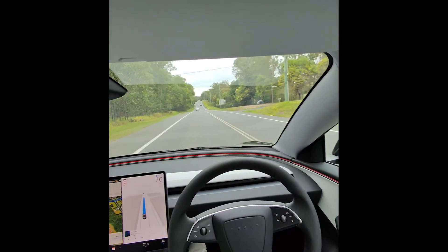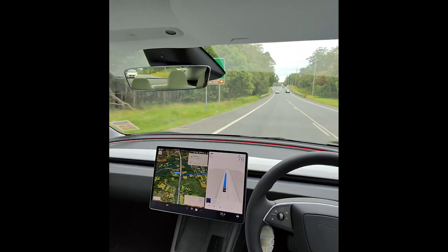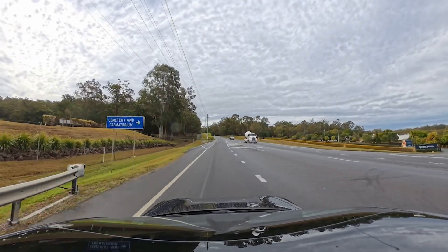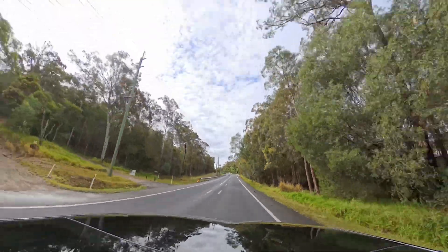Here we go. We are on the road in a full self-driving supervised Tesla Model 3. For the first part of the day, the Tesla perfectly negotiated a wide variety of challenges that you're likely to encounter on any average drive on any particular day.